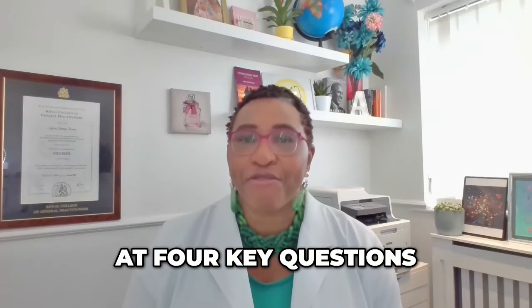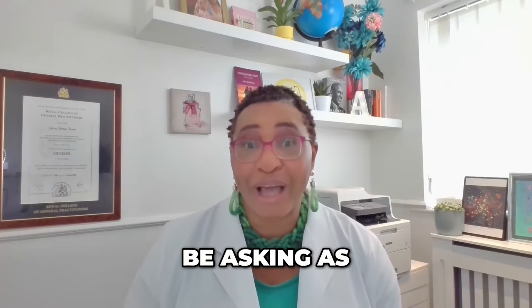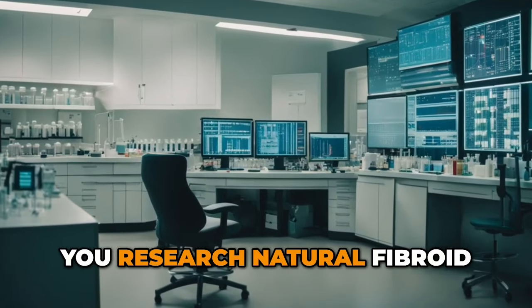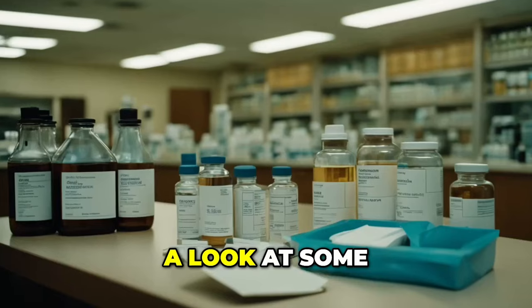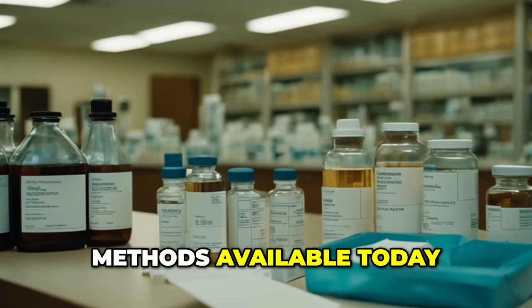But today we're looking at four key questions that you should be asking as you research natural fibroid treatment methods. Before that though, why don't we take a look at some of the traditional western methods available today.